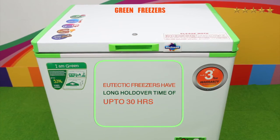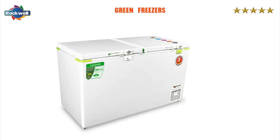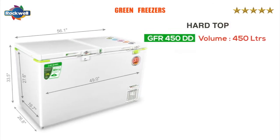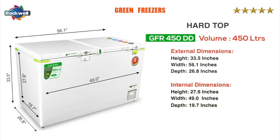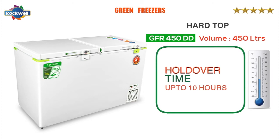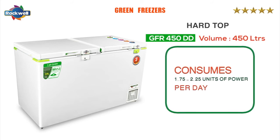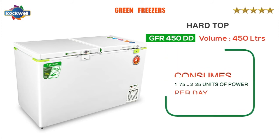The GFR eutectic freezers have a long holdover time of up to 30 hours. The GFR 450 DD double door freezers have a holdover time of up to 10 hours at full capacity and consume 1.75 to 2.25 units of power per day.